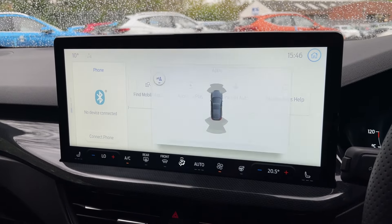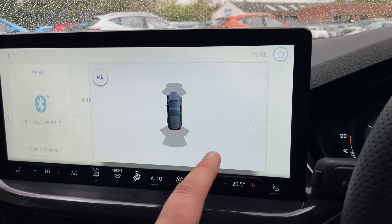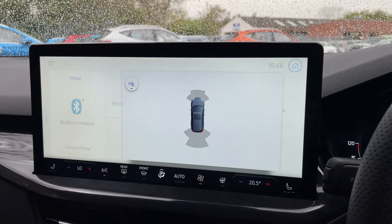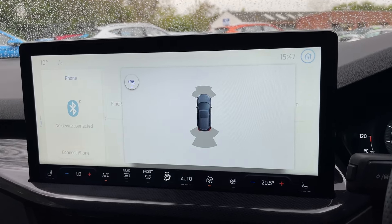Just to show you the rear park pilot — when you put it in reverse, you get proximity assistance. This gives you a nice colour band around the outside and an intermittent beep that increases in frequency as you get closer to the object.